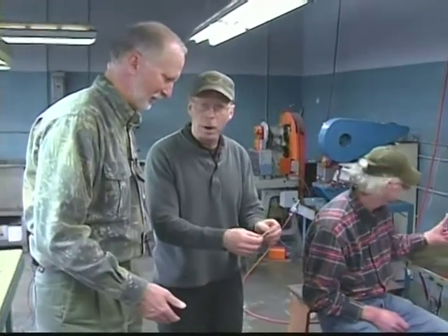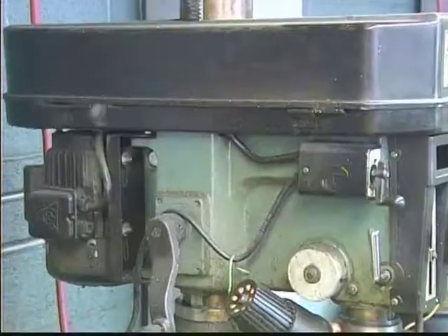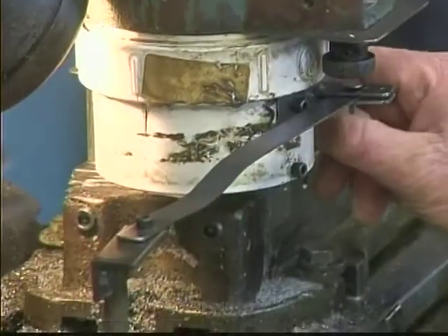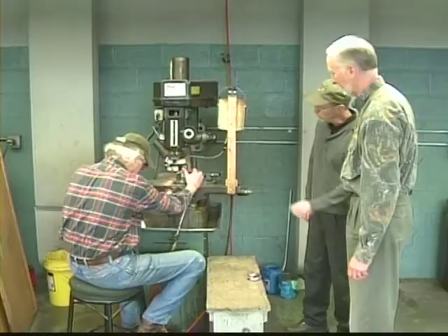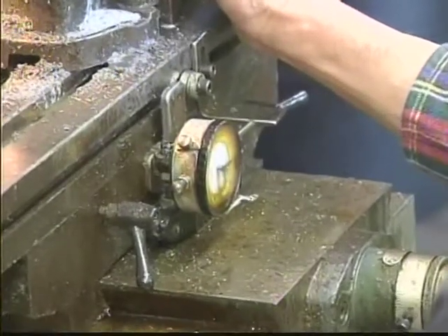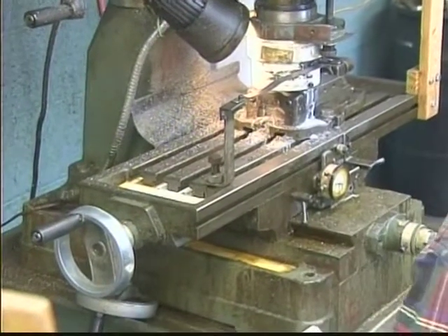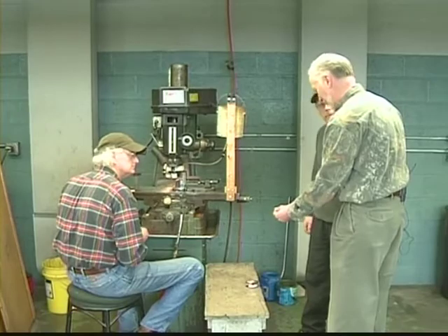Now we're going to go to the nail marker and mill the nail mark in — that's the part where you catch your thumb to open the blade. He's got a little fixture on the mill that he locates the blade in. After he's got it located, he'll crank the table over and mill into the blade. He's viewing a dial indicator right there, and when it gets to zero that tells him when to stop. There's a little bit of oil being dripped on it to keep it cool.